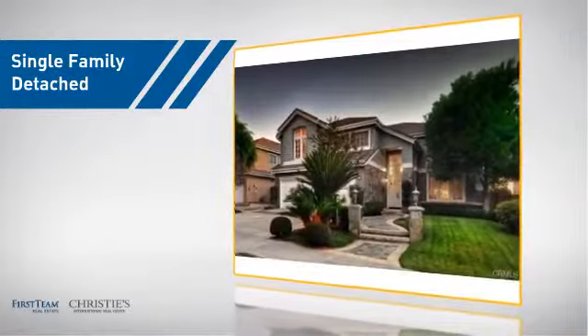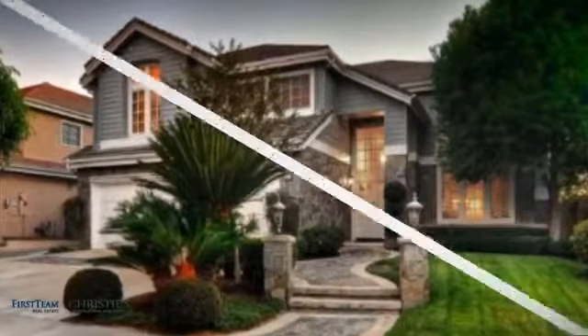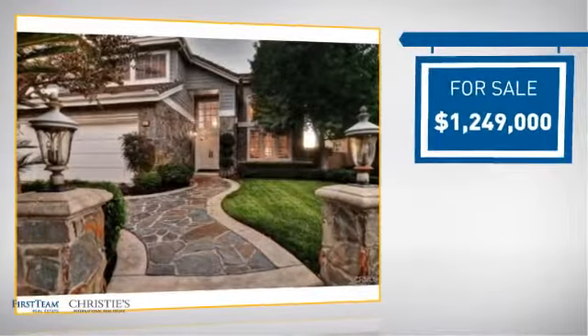This detached home is a great choice for families who want the privacy of their very own lot, and it's located in this area. Currently listed at just over $1.2 million.